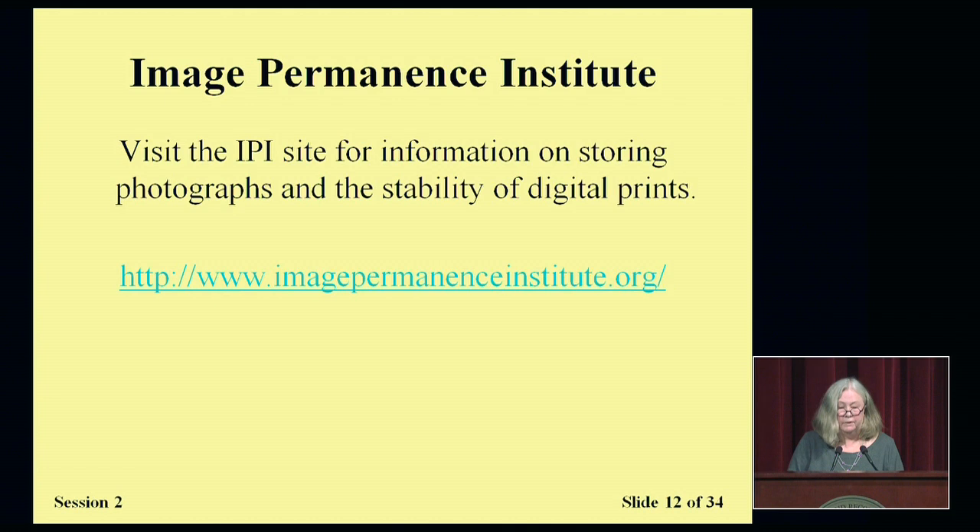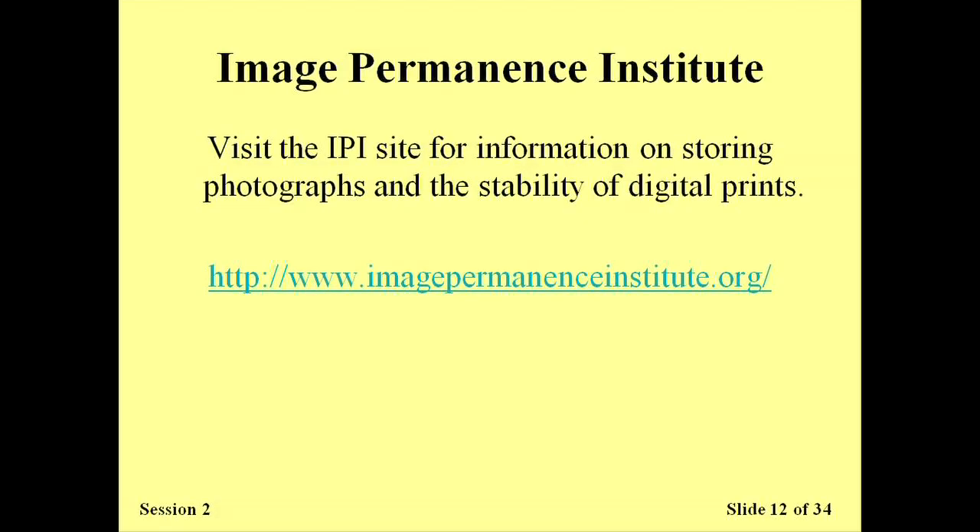I'd like to recommend you take some time to visit the website of the Image Permanence Institute. They have been doing amazing work for many years on issues related to the preservation of photographic materials. I mentioned earlier that if you smell something like vinegar and have some film negatives, you might be dealing with cellulose acetate film. They have a lot of helpful information on film materials and have also been doing work for many years on digital prints and digital photography. I highly recommend you take advantage of all of the preservation information available there.